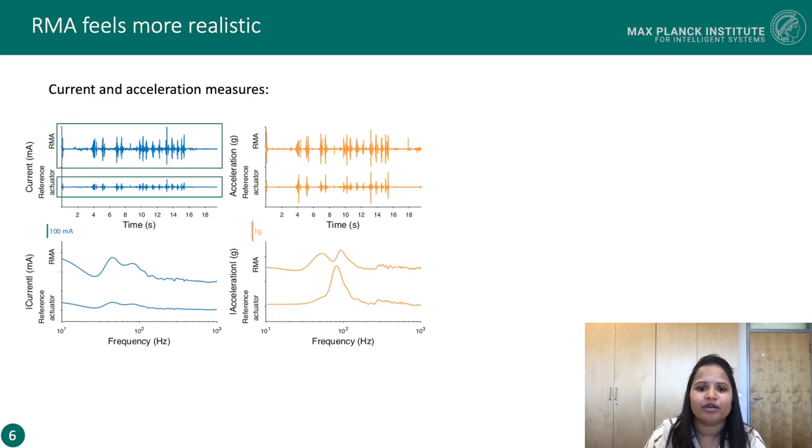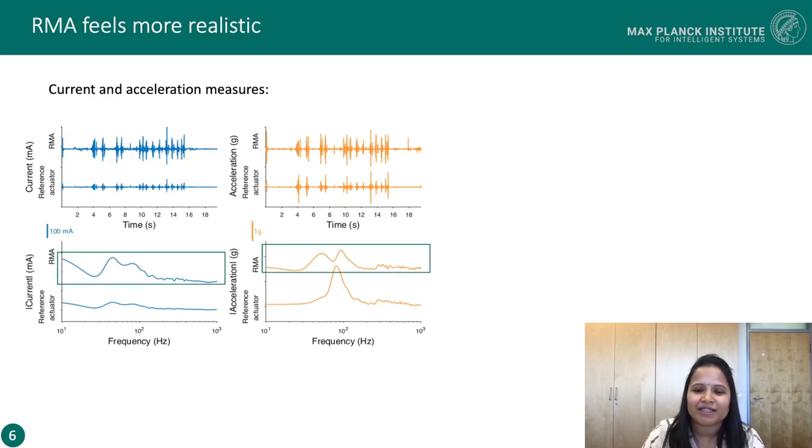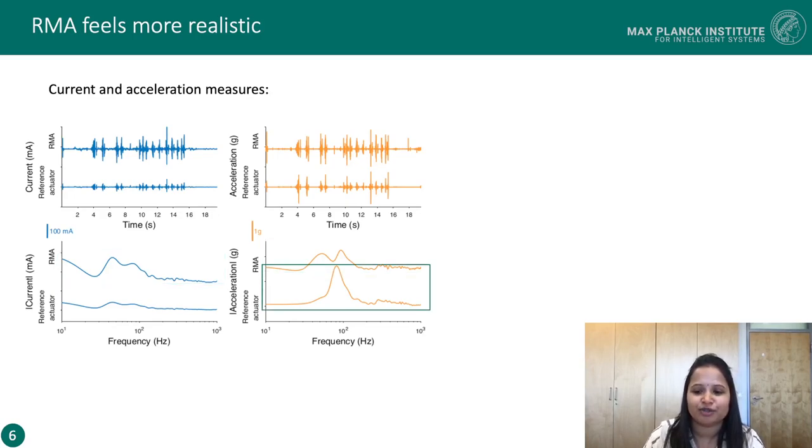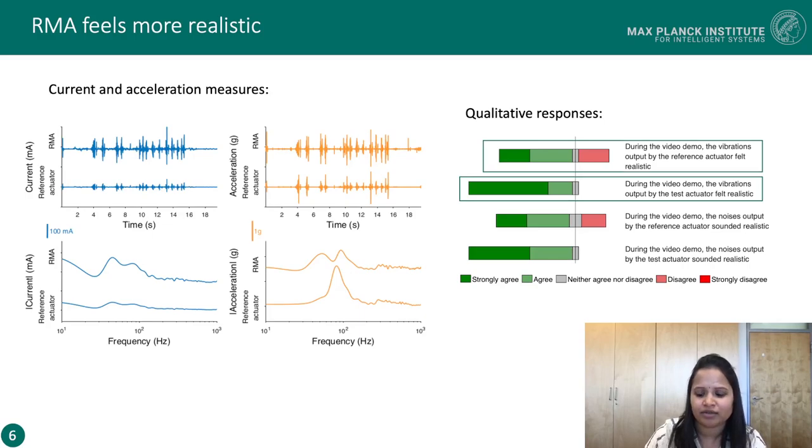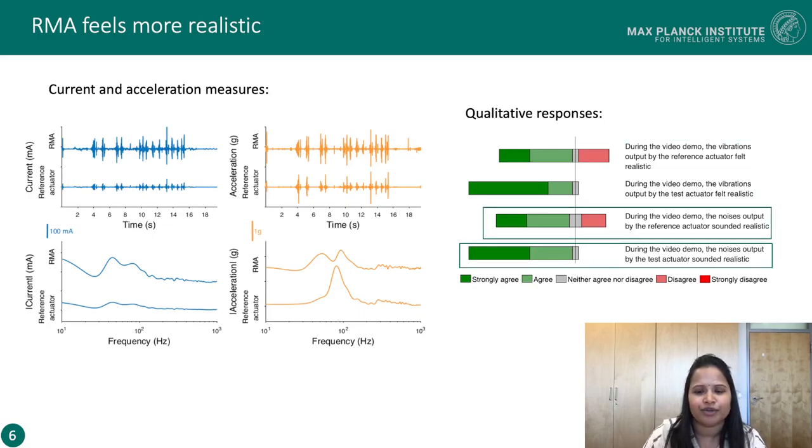The commanded current gain on the two actuators were chosen approximately to match the outputs to one another. The RMA acceleration output closely resembles the input command, while the accelerations from the reference actuator do not match well. This significant difference could be because the reference actuator has a resonance around 80 Hz. From the questionnaire responses, we observed that a higher number of participants agreed that RMA delivered realistic vibro-tactile cues and realistic audio cues during the replay.